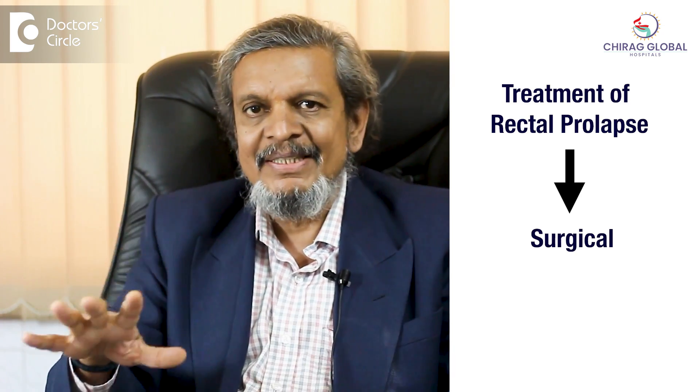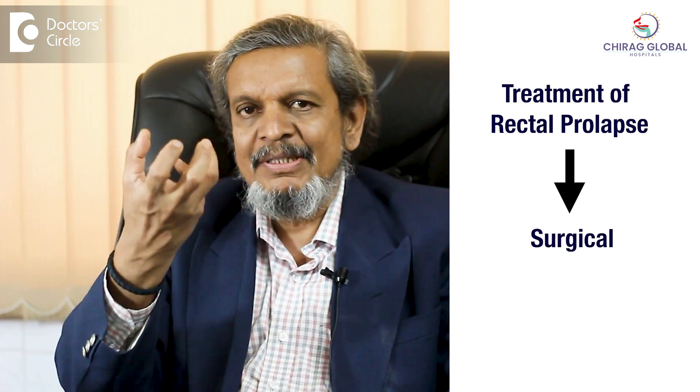So what is the treatment? Treatment of prolapse is only surgical because it is a surgical and mechanical issue — it has to be corrected mechanically.